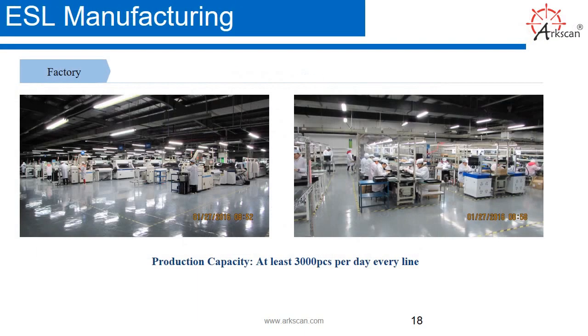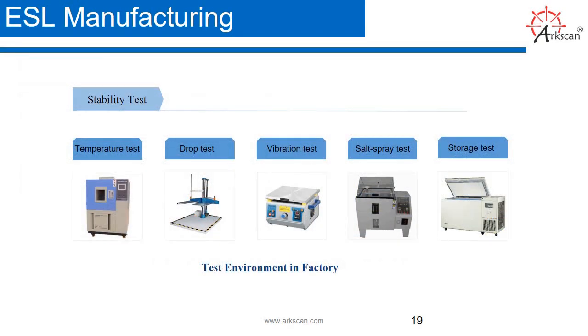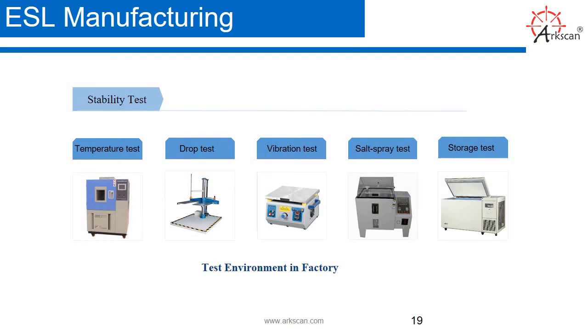ESL manufacturing. We have a factory which produces at least 3,000 pieces per day. We do a stability test and quality assurance test on our devices to make sure they're reliable and stable. In this photo you'll see that we do temperature testing, a drop test, a vibration test, a salt spray test, and a storage test.